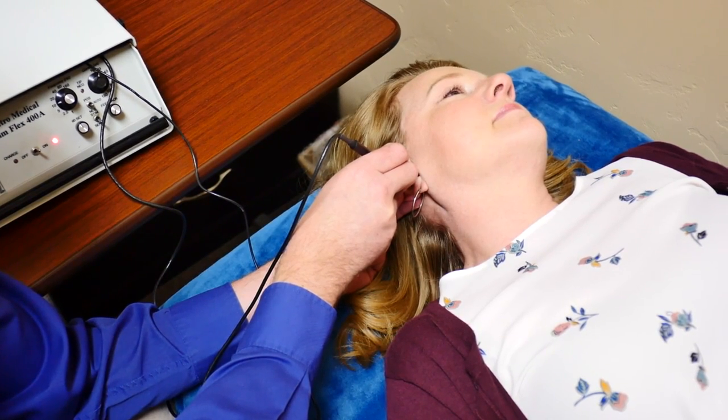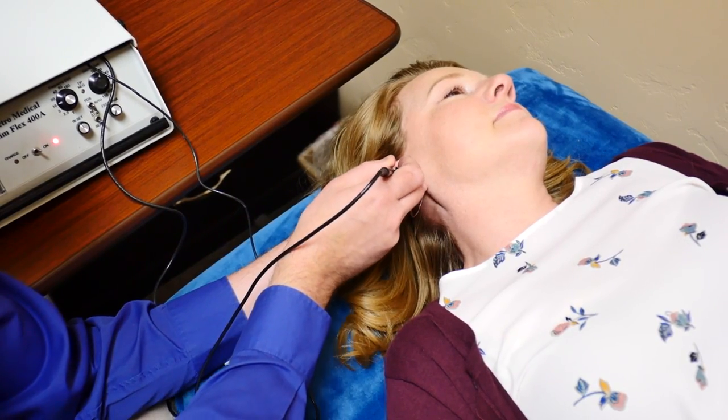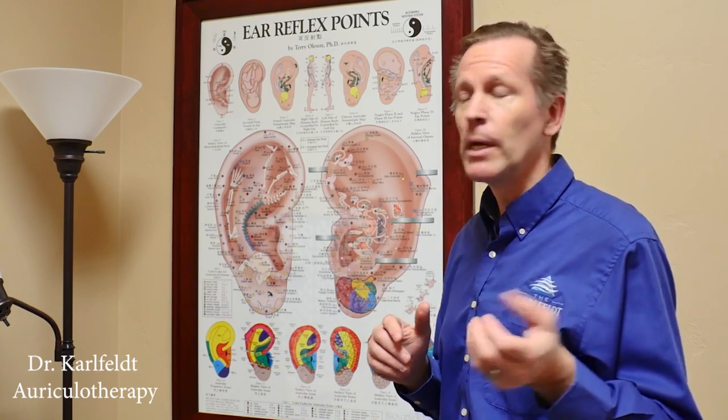You can use a little electro stimulation, you can use laser light, you can use pressure, or a needle — there are several different ways that you can impact the ear. This therapy is called auricular therapy.